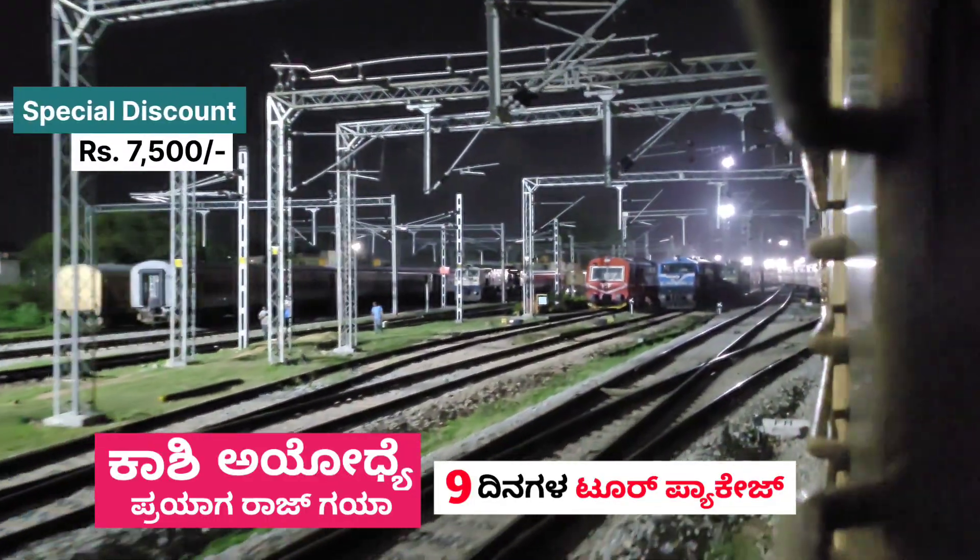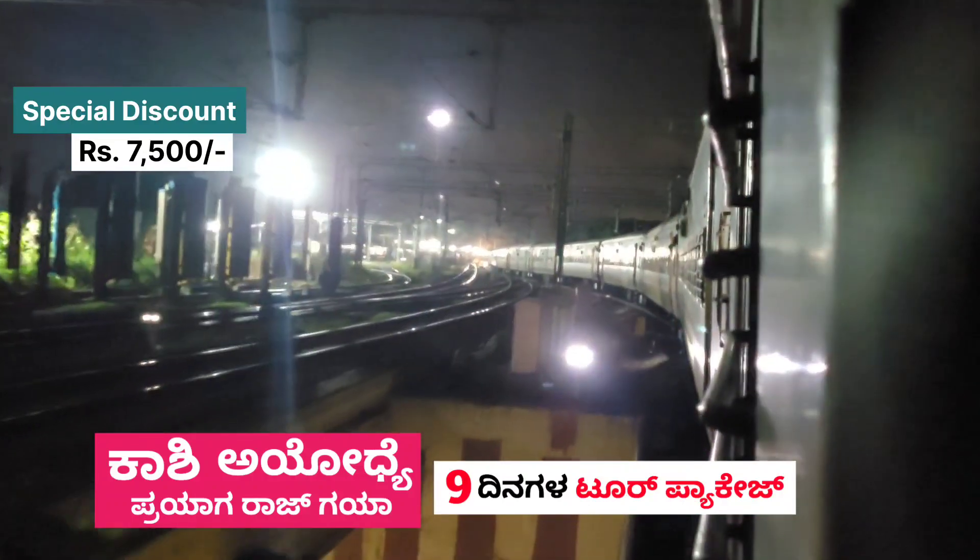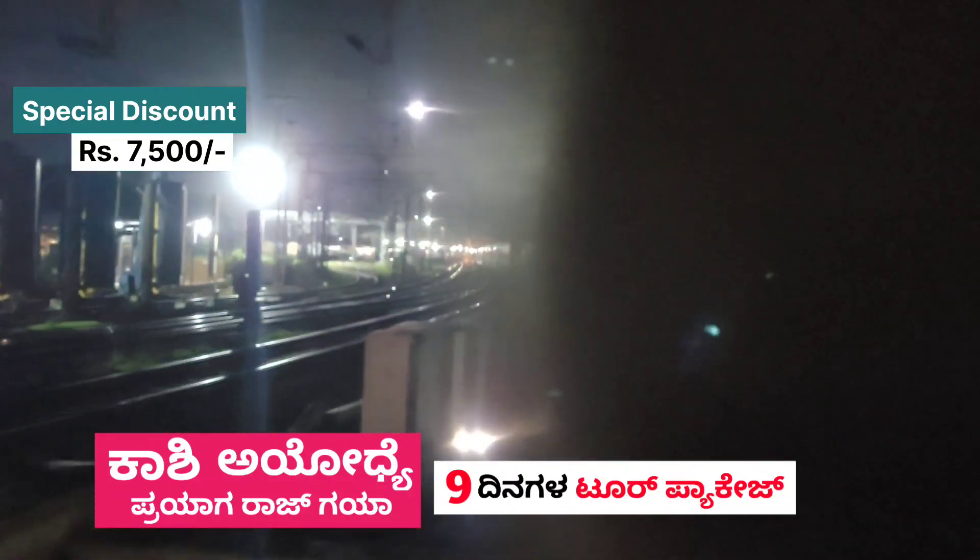This tour package covers Kashi, Ayodhya, and Prayagraj. The tour package is available in November and December.